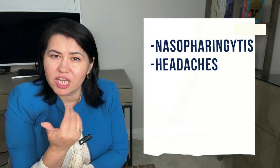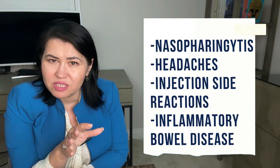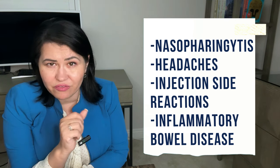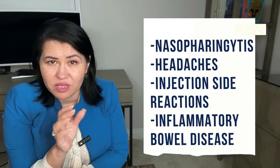The most common side effects of IL-17 inhibitors are nasopharyngitis, headaches, and injection site reactions, and more rarely, inflammatory bowel disease with bloody diarrhea. This is just a short list of side effects, so if you experience any, please contact your physician to discuss them in detail.